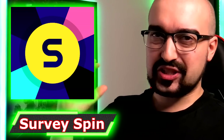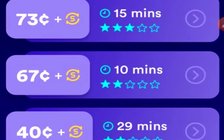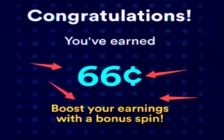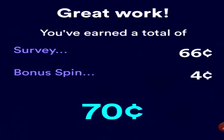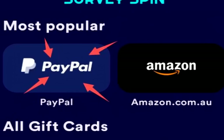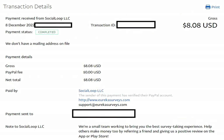Next up we have SurveySpin, a survey application where you can easily earn up to one to two dollars per survey. Not only that, you get a bonus at the end of each survey — a spinning wheel that can land on up to 100% extra currency. I've had no problem whatsoever with SurveySpin. It has a $5 minimum cash out, and here in Australia I have PayPal and Amazon cash out options. SurveySpin pays out instantly, which is why it's so high on today's list.